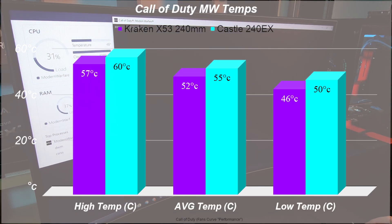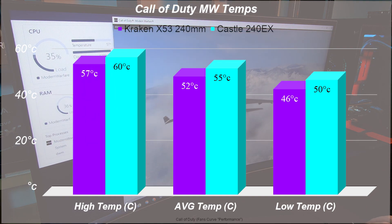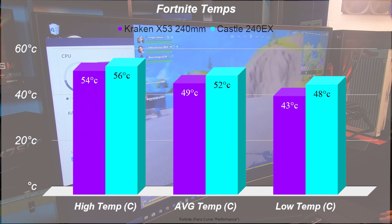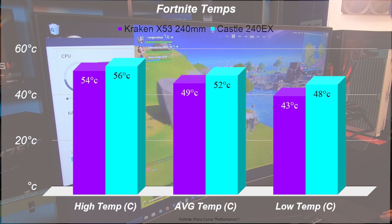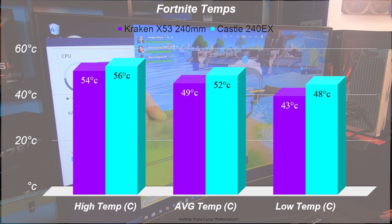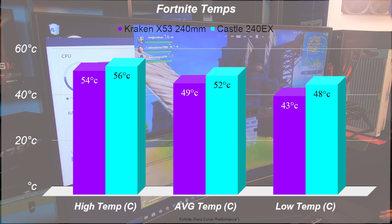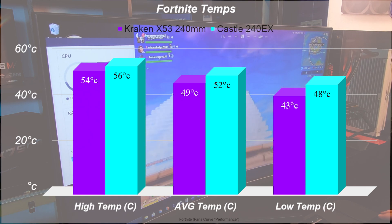Moving into gaming — I fired up Call of Duty. The Kraken X53 saw a low of 46, while the Castle 240EX hit a low of 50 and a high of 60, which is about three to four degrees lower for the Kraken X53. Moving on to Fortnite: great performance from the Kraken X53. The Castle hit 48 degrees on the low end and 56 on the high end — we're seeing anywhere from two to five degrees difference between the two, with the Kraken taking the lead.